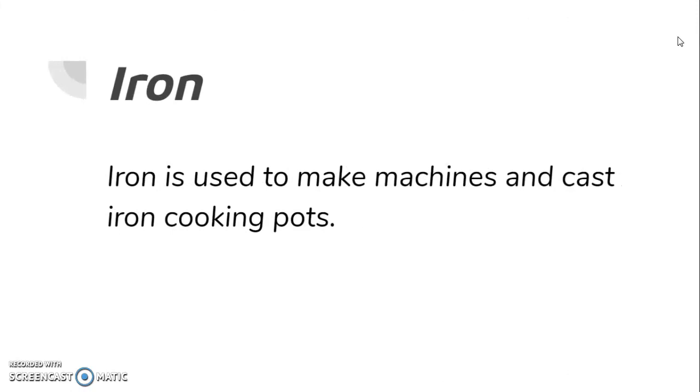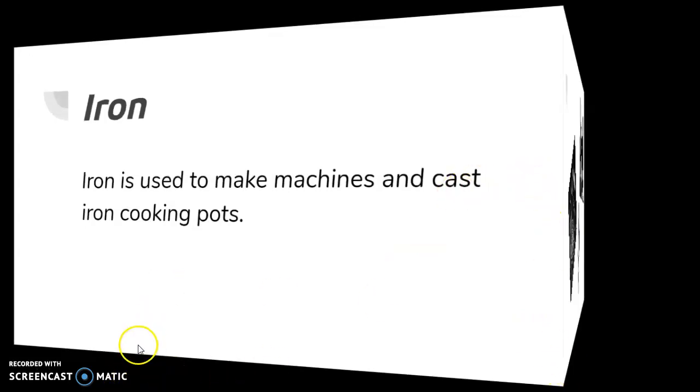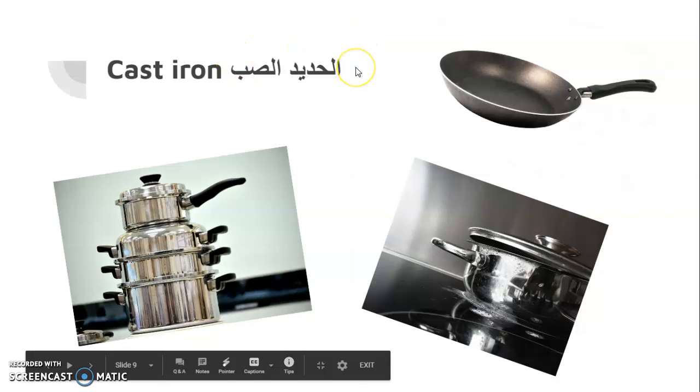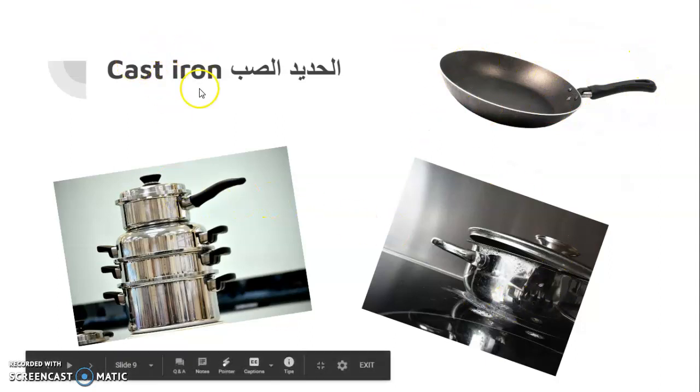Iron is used to make machines and cast iron cooking pots. Now we will see some photos. These are made from cast iron.